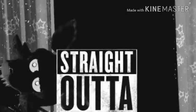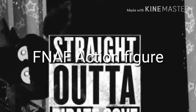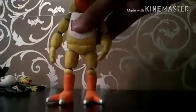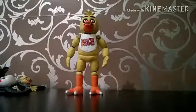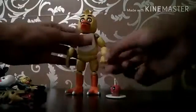The last one I got is the Chica Action Figure with her little cupcake.